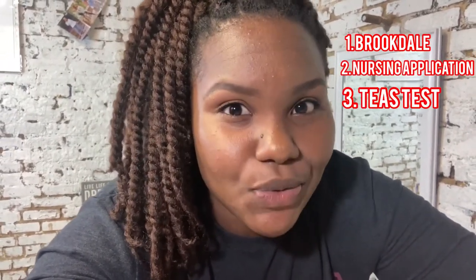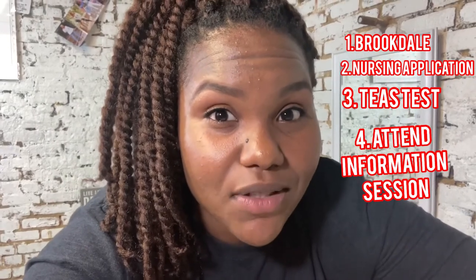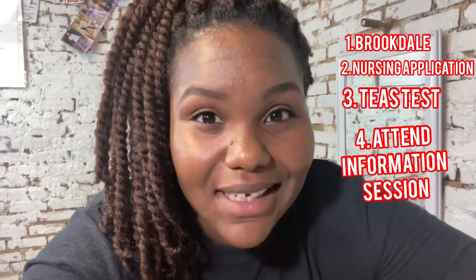The order is: apply to Brookdale, then apply to the nursing program, then take the TEAS test as soon as possible. That will get you an invitation to the information session, which is invite only — you have to get invited. Once you attend the information session, they're going to put you on the wait list.